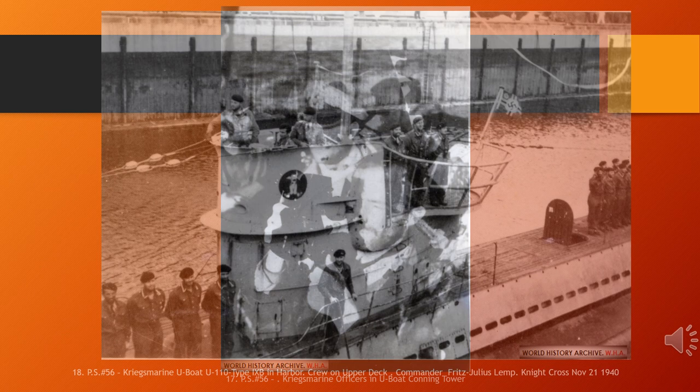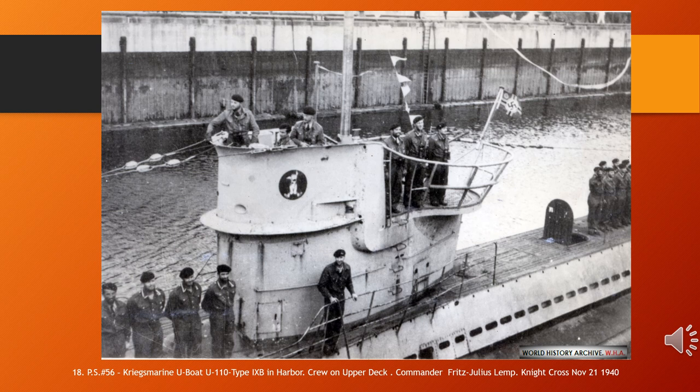German submarine U-110 was a Type IXB U-boat of Nazi Germany's Kriegsmarine that operated during World War II. She was captured by the Royal Navy on 9 May 1941 and provided a number of secret cipher documents to the British. U-110's capture, later given the code name Operation Primrose, was one of the biggest secrets of the war, remaining so for seven months.